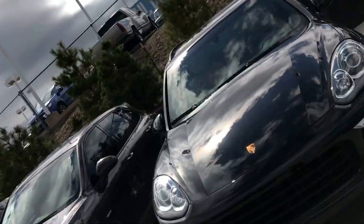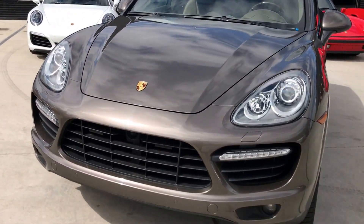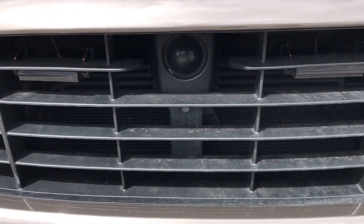Hey, this is Kirk at Porsche Colorado Springs. I have the 2013 Cayenne Turbo here. It does have the adaptive cruise control with the built-in radar detector.